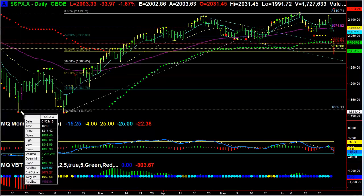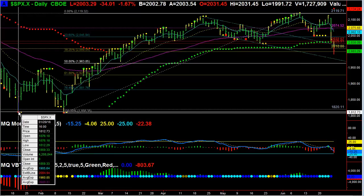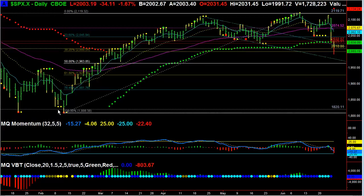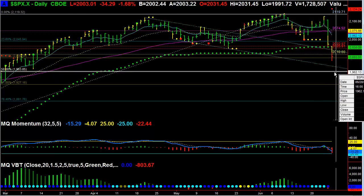That is roughly the low of the year, because this is a double bottom low put in on January 20th and then again February 11th, almost exactly the same. So from the low of the year to the high of the year, I'm looking for a move to the 50% retracement at 1960.